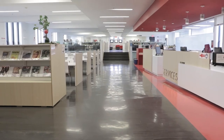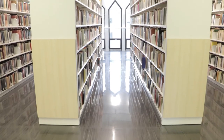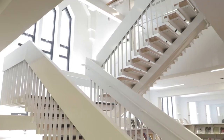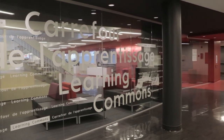Here ends our tour of the physical spaces in the Vanier College Library. If you would like to see our virtual library, please go to our website at www.vaniercollege.qc.ca/learning-commons/library. Thank you for taking the time to learn more about us. We hope you will enjoy our library as much as we do.